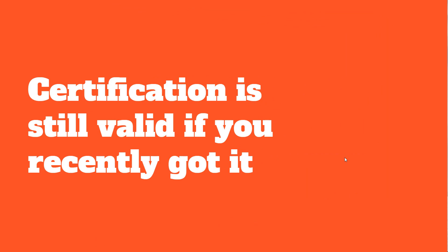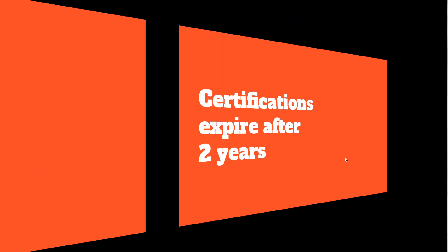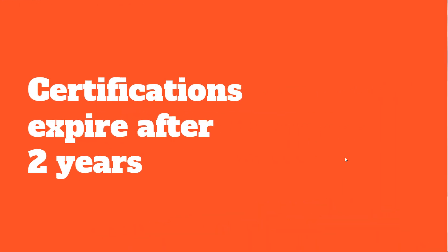Don't panic if you took the AZ-300 and AZ-301 recently — you got your architect badge and the certification is still valid. There's a two-year expiry date on certifications. So if you got your certification in January 2020, it's still valid until January 2022 — two full years to use that architecture badge.